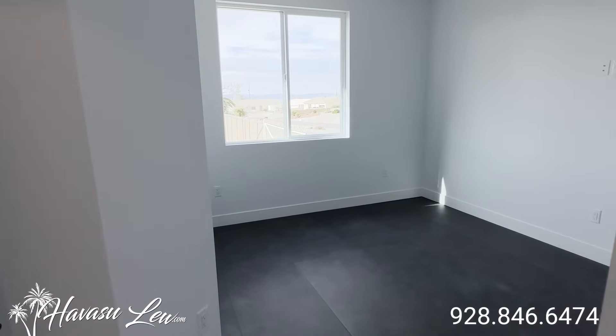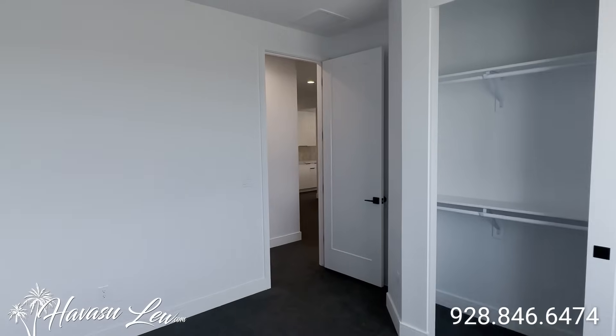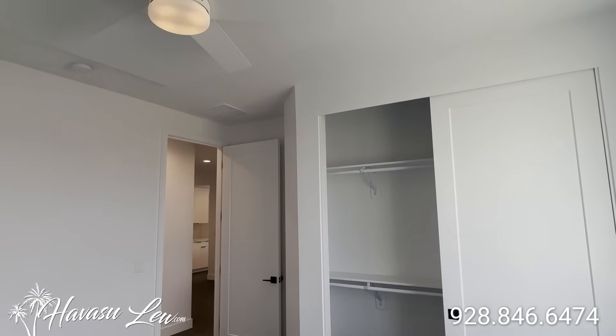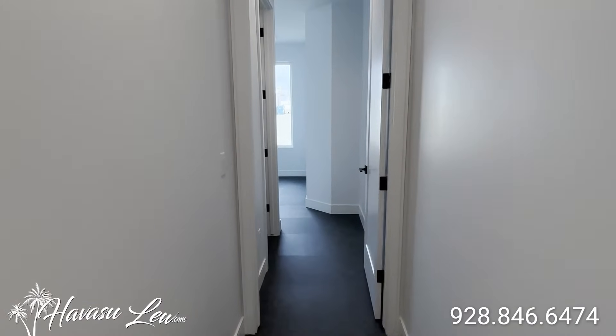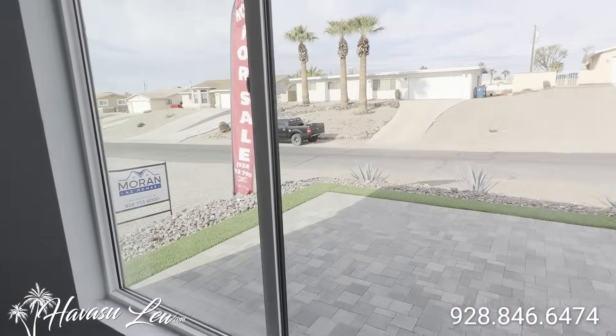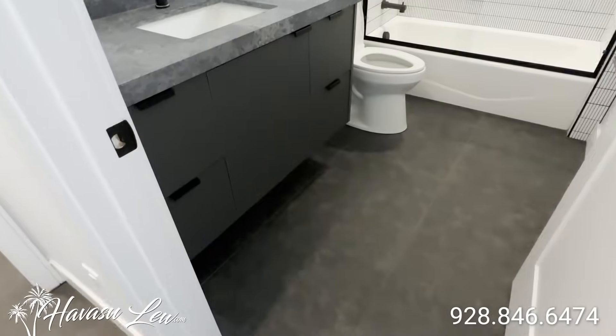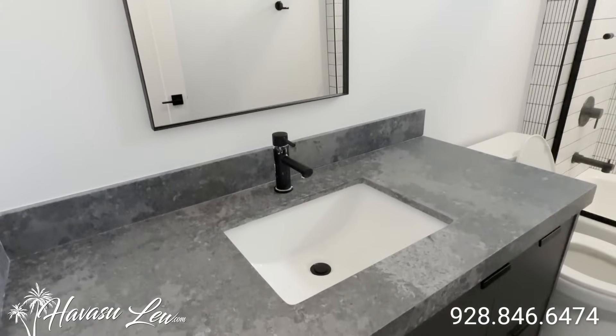And you have another guest bedroom at the front of the house with eight-foot double door closet doors. Actually, this is a master suite — so this home has two master suites. This is the one at the front of the house, and here's your junior master suite bathroom.